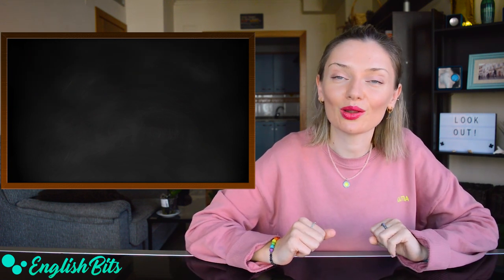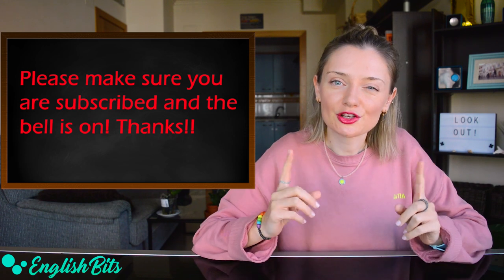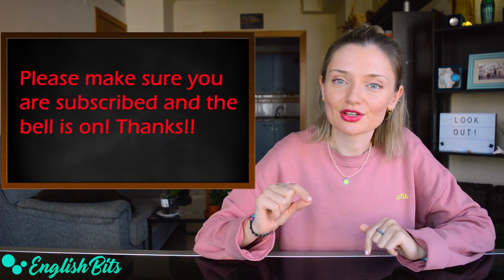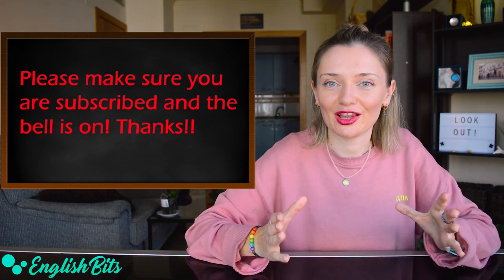Before we continue and look at five more false friends, just a super quick reminder: please make sure you're subscribed to my channel and your notifications are turned on. There is a weekly lesson waiting for you. Thank you.